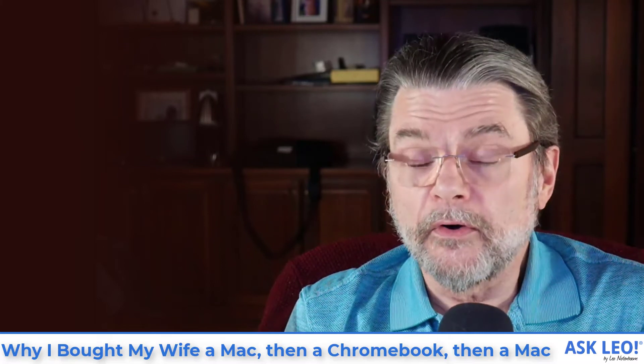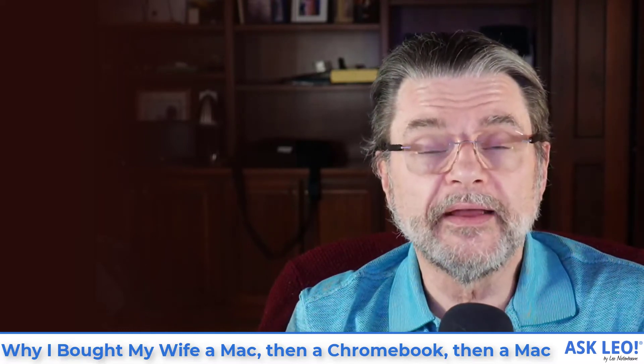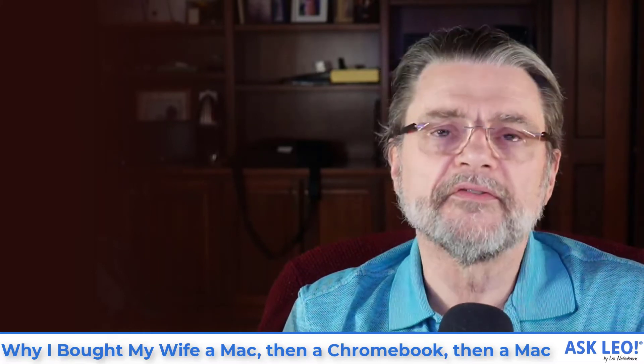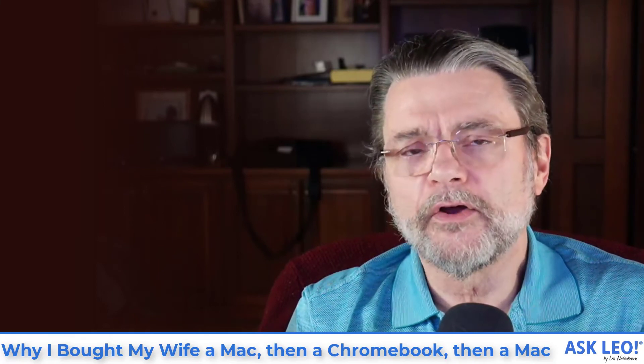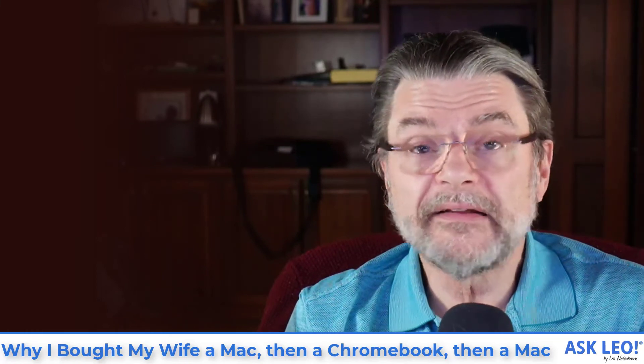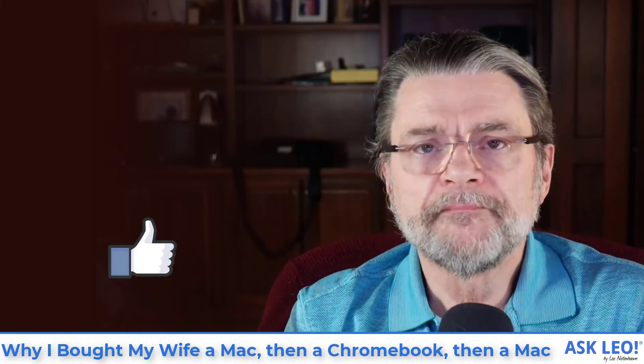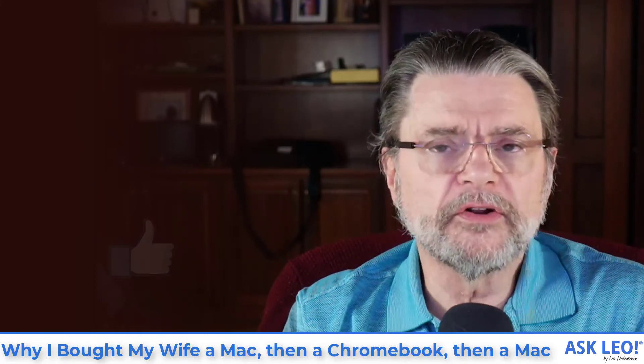So that's the machine, that's the process, that's what happened. I got her a MacBook Air and we were very happy with it for many, many years. I got a Chromebook, undershot the specifications, and it turned out not to be the correct machine for her. We replaced it with a new MacBook Air with the M1 processor, and it's working wonderfully. I hope that helps you understand some of the thought process that goes into purchasing new machines, the kinds of things that are important, the decisions that are made, and to be completely honest, the kind of mistakes that are sometimes made and what we need to do about them. For links related to all this, for the original article and comments, visit askleo.com/129482.